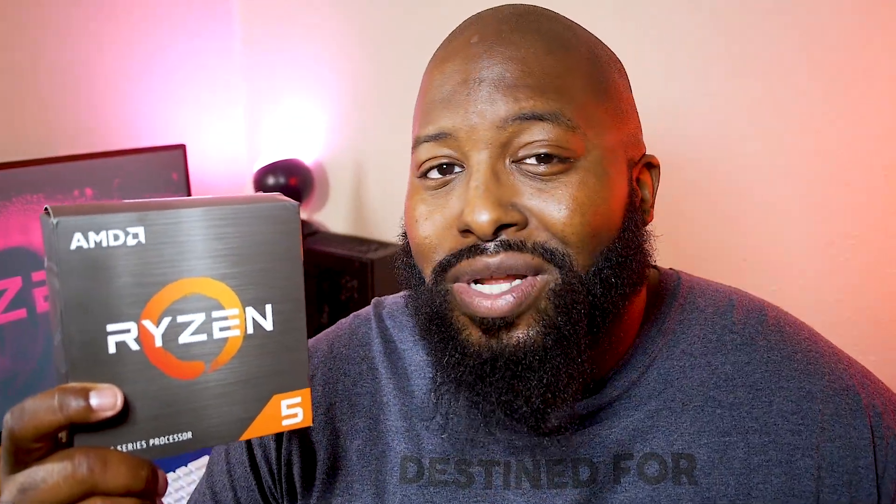When I first picked up the Ryzen 5600X, I kind of sulked and moaned a little bit because honestly, it wasn't what I wanted. But after taking some time to get a little closer, it might just be what you need.